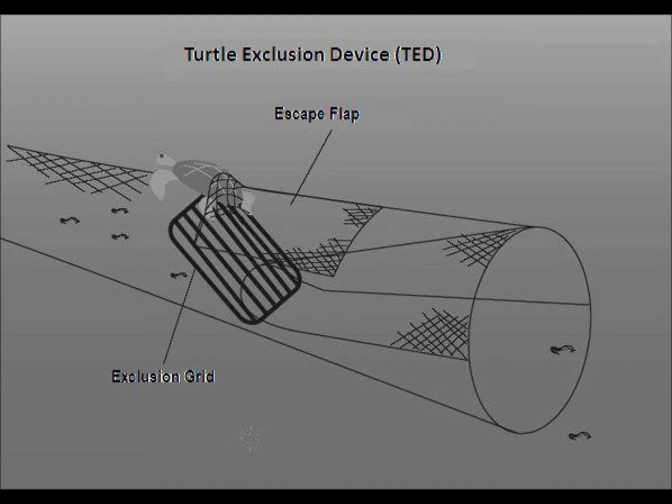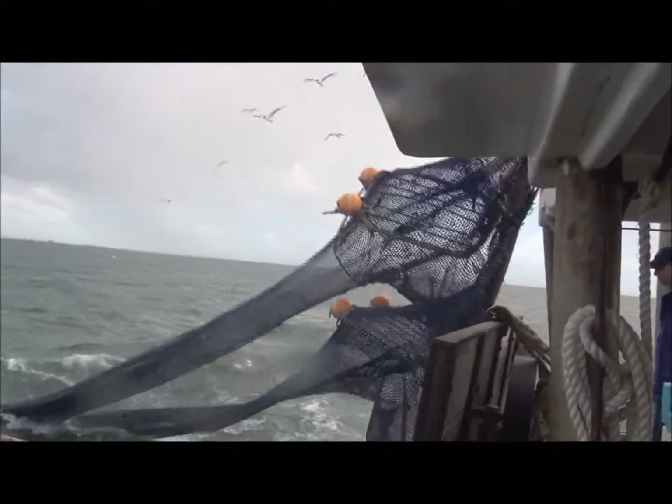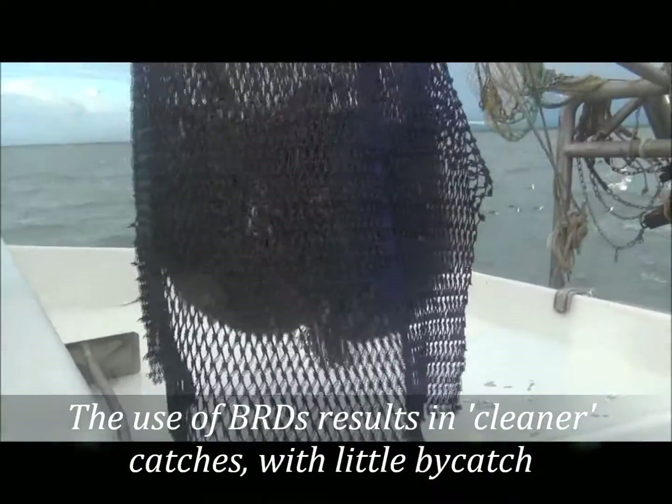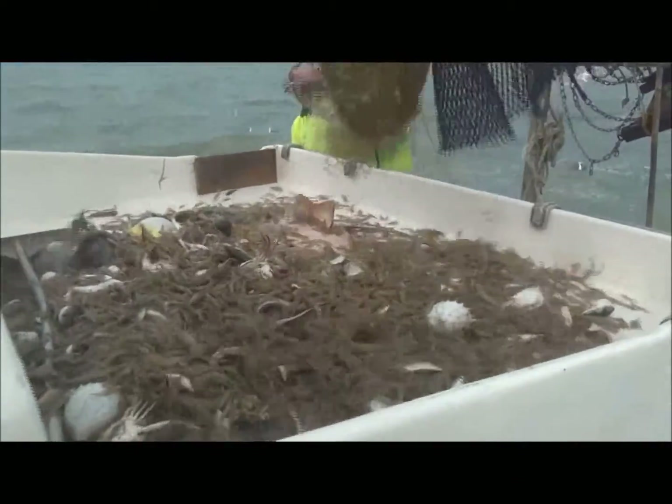The use of TEDs is helping Queensland's east coast trawl fishery reduce its catch of endangered and protected sea turtle species by 95%. TEDs are mandatory for all prawn nets in Queensland. Nets are also required to have at least one additional BRD built in, in combination with the TED. Here are a few more examples of bycatch reduction devices.